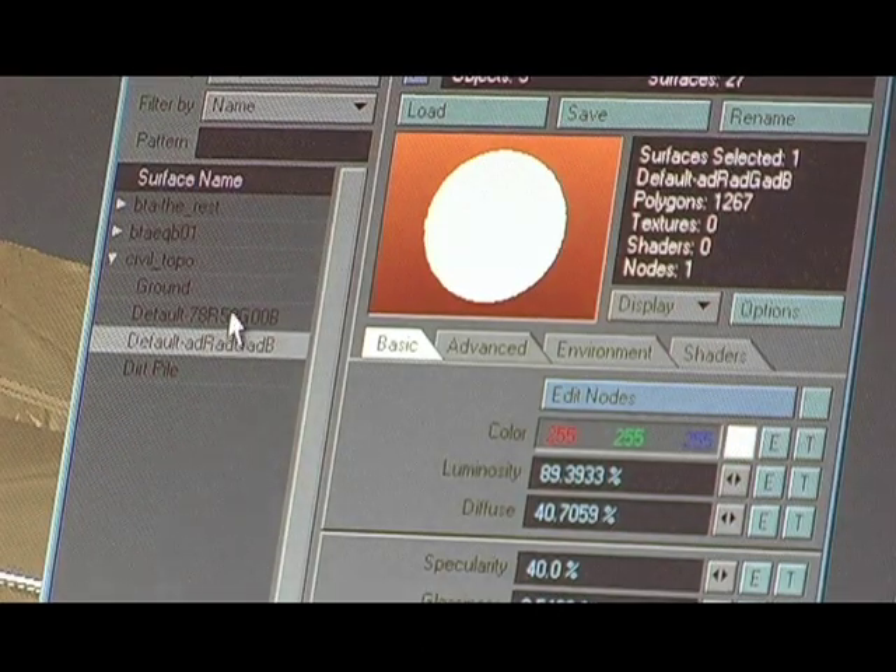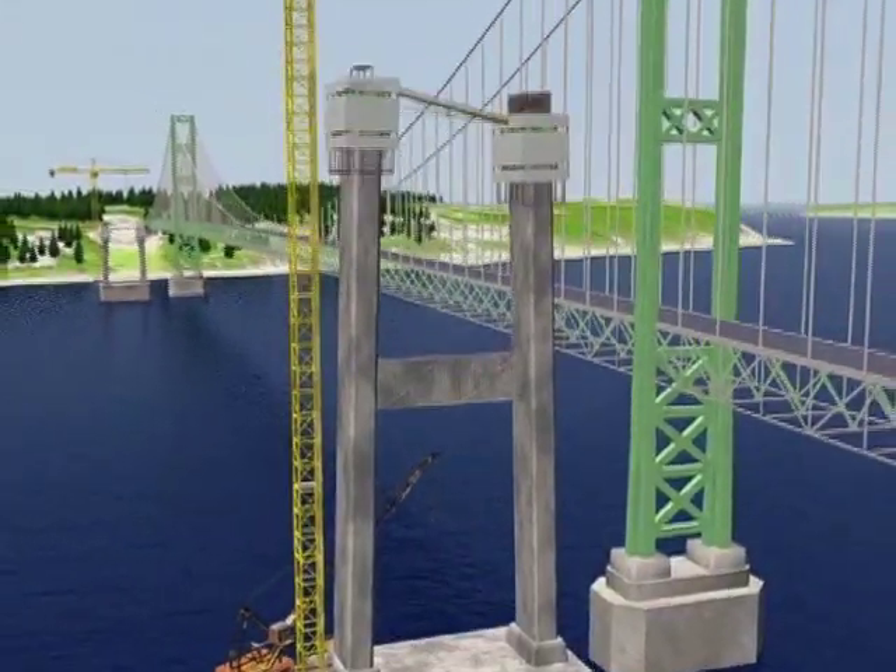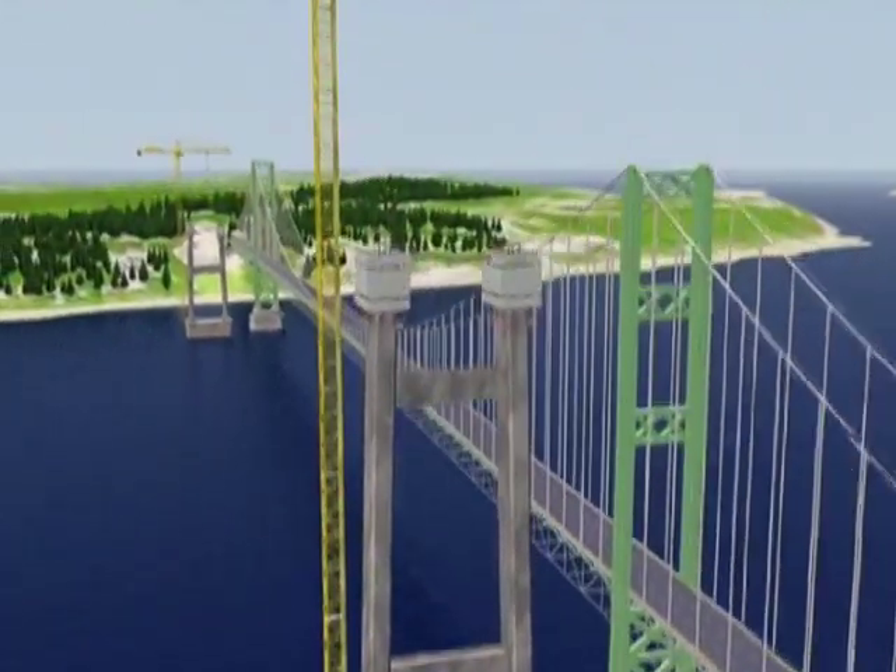Bechtel's John Bercow predicts that as technology continues to advance, video simulations eventually will accompany every major project. There's no doubt that in this world our clients are expecting more than just pieces of paper with business graphs on them. They want to see a lot more of the virtual reality type material, because that's the world that they come from.